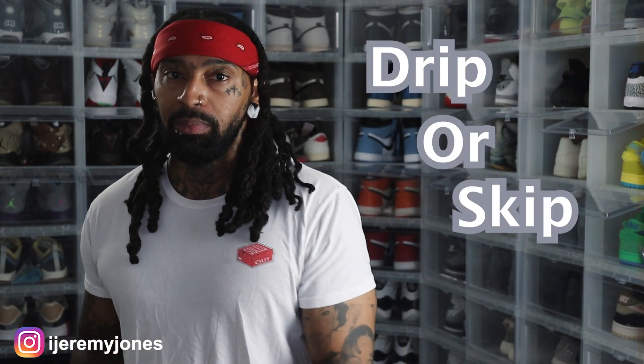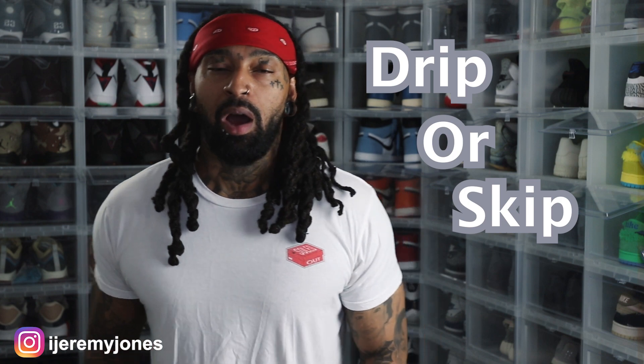Today's video, just like I said in the intro, we're talking about the Air Jordan 13 Wolf Gray. We're going to keep things very simple — we're answering the basic question: are they drip or skip? First things first, these are said to release August 5th, to the best of my knowledge.